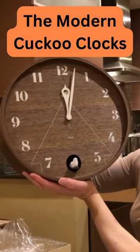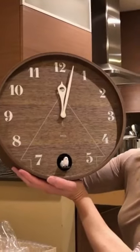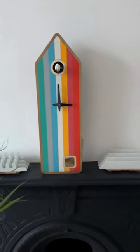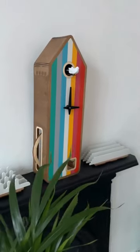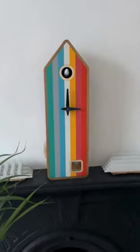The modern cuckoo clocks. The origins of the cuckoo clock can be traced back to the Black Forest region of Germany in the 18th century, where skilled artisans crafted these charming timepieces by hand. Rooted in tradition and folklore, cuckoo clocks were prized for their intricate carvings, animated figurines, and melodious cuckoo call that marked each passing hour.